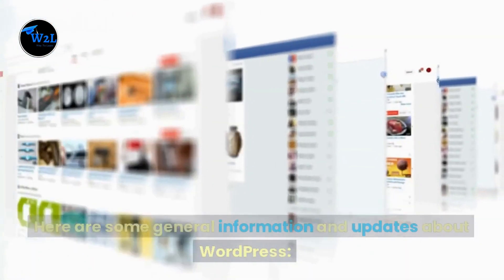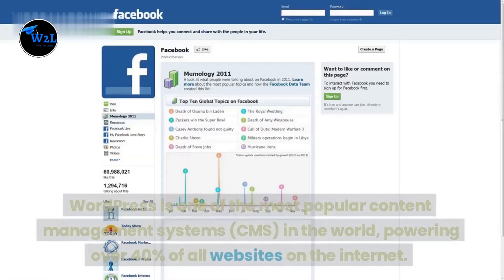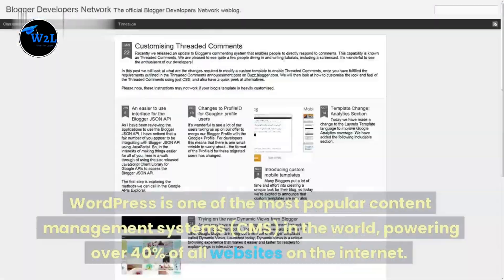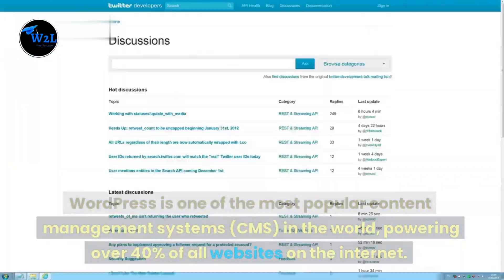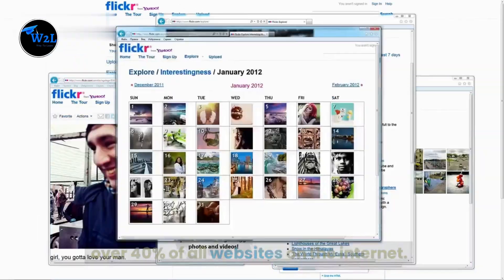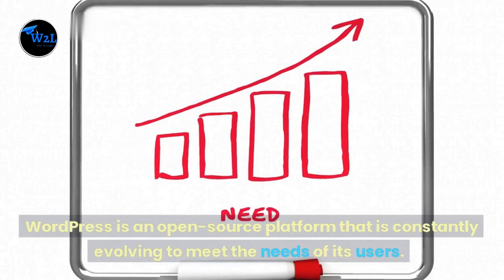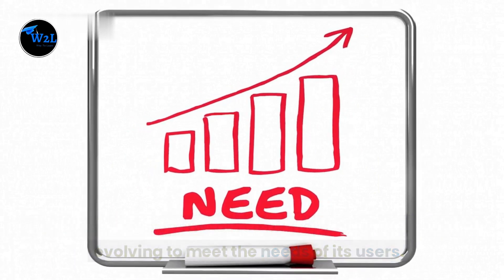Here are some general information and updates about WordPress. WordPress is one of the most popular content management systems, CMS, in the world, powering over 40% of all websites on the internet. WordPress is an open-source platform that is constantly evolving to meet the needs of its users.